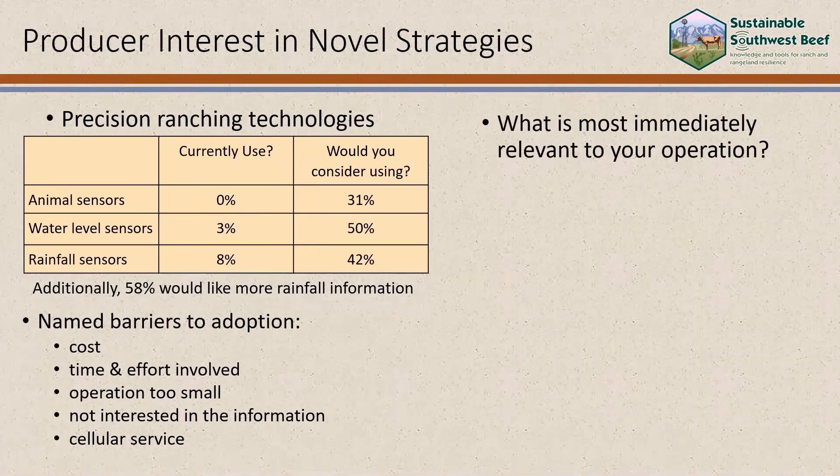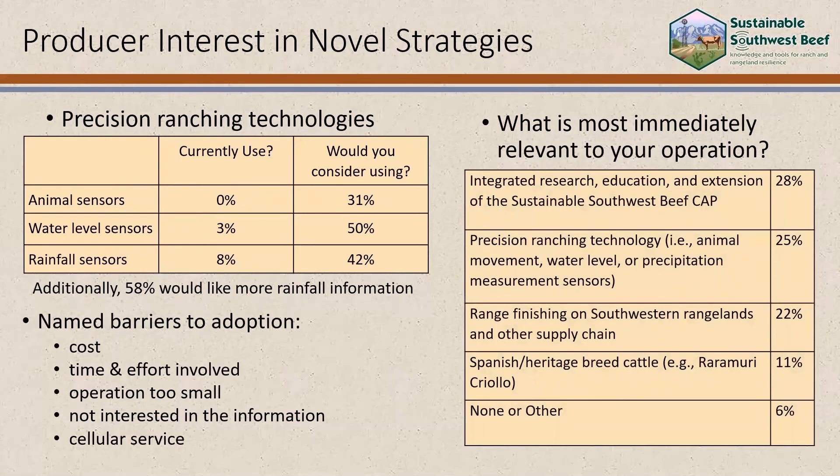To gauge interest in the different components of the project, we asked what was most immediately relevant to their operation. 28% said that the integrated research, education, and extension of the project was the most relevant. The next most popular topic was precision ranching technology, followed by ranch finishing on southwestern rangelands, and Spanish or heritage breeds generated the least interest.